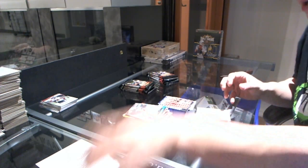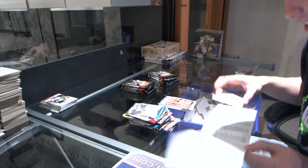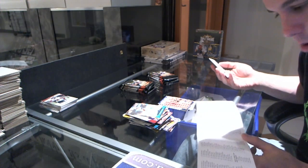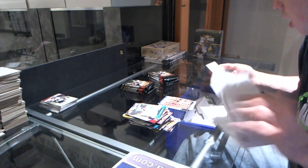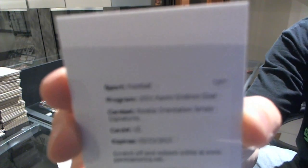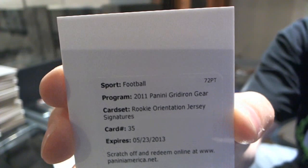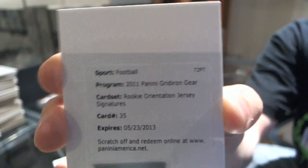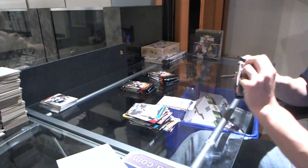We got a redemption for a Rookie Orientation Jersey Signatures card. Number 35 — number two for the Bulls — Marcel Darius, Rookie Orientation Jersey Autograph. The Bulls — Marcel Darius.